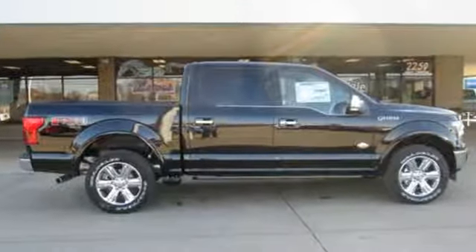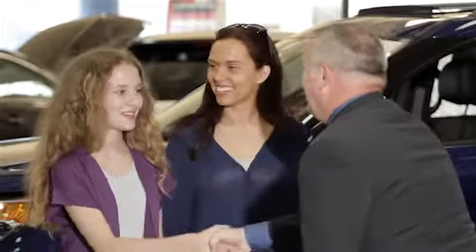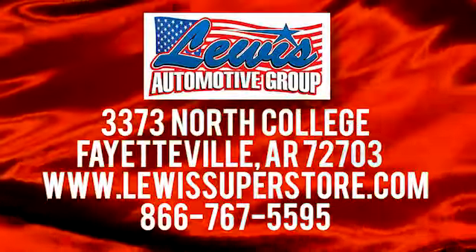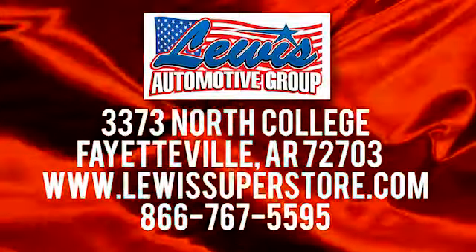Hurry in today for a test drive. At Lewis Automotive Group, our friendly, skilled, and knowledgeable staff is here to help you find that new or quality used car you've been searching for. We're conveniently located at 3373 North College in Fayetteville, Arkansas.